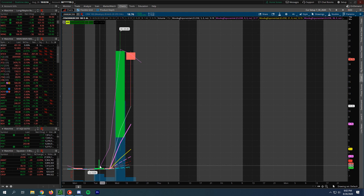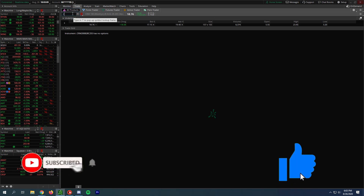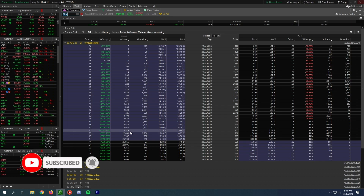So imagine buying an option for 40 bucks, and then the next day it's being worth about $2,300. So that is pretty phenomenal. I haven't seen anything on WallStreetBets regarding this particular trade. I don't think many folks actually took that trade, because that was just such a large deviation move.